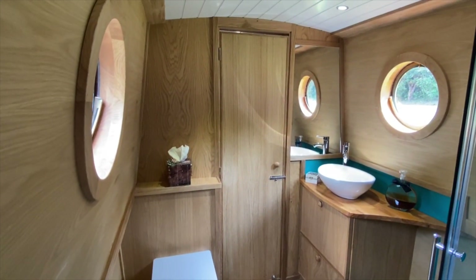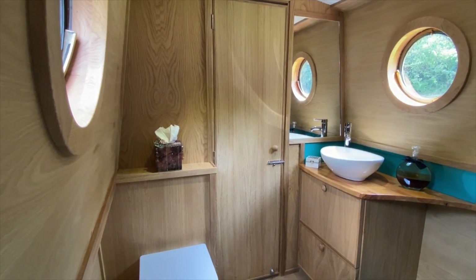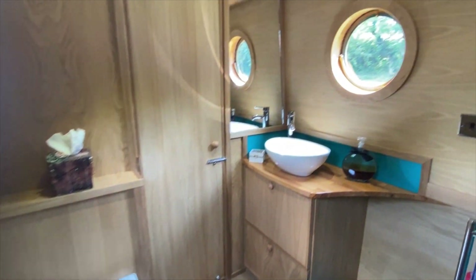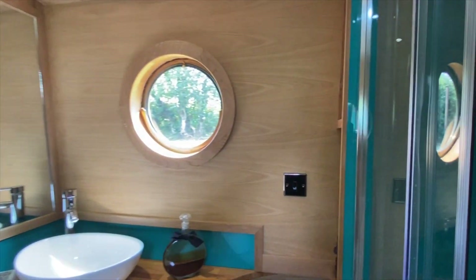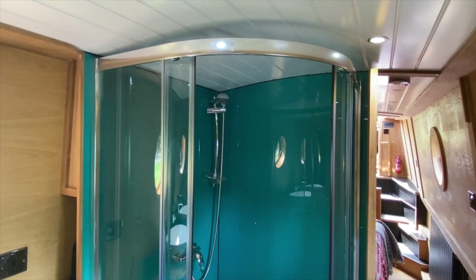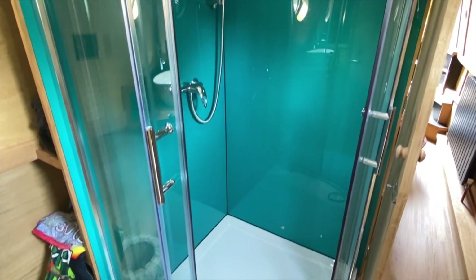The walk-through bathroom has all the home comforts of toilet and vanity, with ample room for dressing as you emerge from the large 900 by 900 millimetre quadrant shower. The look is simple yet stylish, with turquoise shower panels and vanity surround.